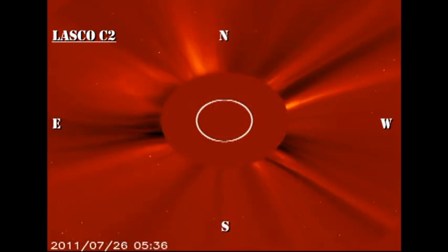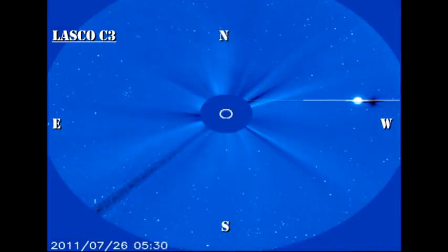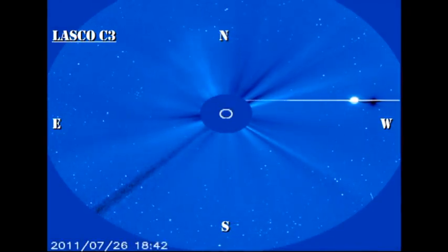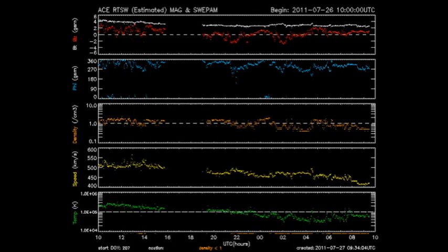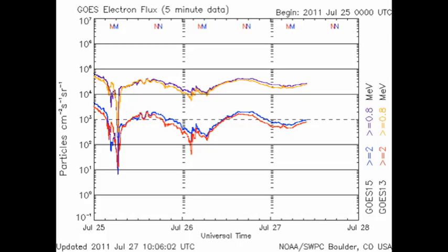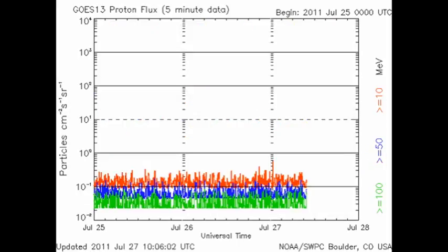In the SOHO coronagraph data, we see a lot of activity off the northeast limb, presumably associated with these two regions. The ACE data tells us about what's going on in the solar wind, and we see that the temperature, density and velocity of the solar wind have all been steadily declining for the last 24 hours. The high-energy electron flux has also dropped a little more. There may have been a hint of a spike in the proton flux first thing this morning, however it's just as likely to have been a statistical fluctuation.